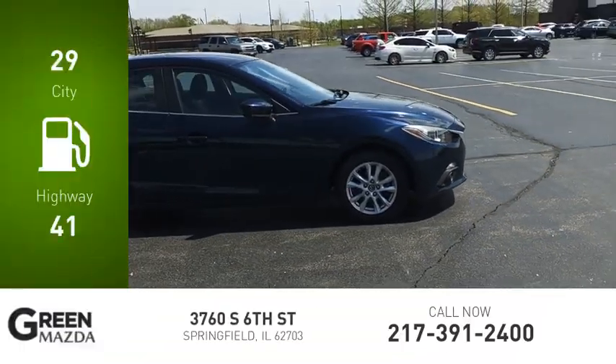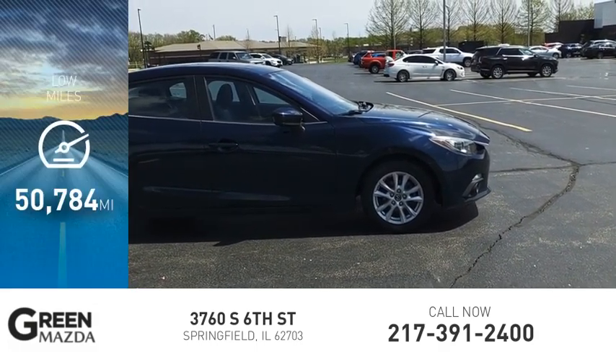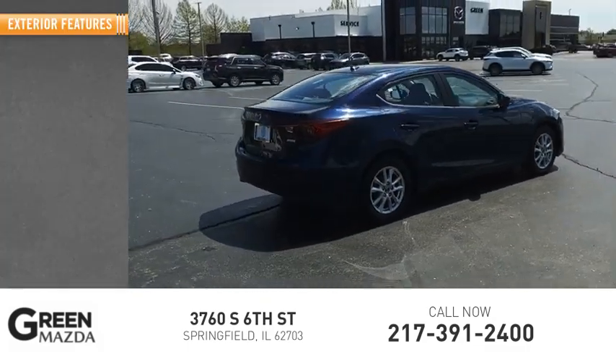Great fuel efficiency saves you money by requiring fewer trips to the gas station. This vehicle has less than 55,000 miles. Here are some of this vehicle's great options: